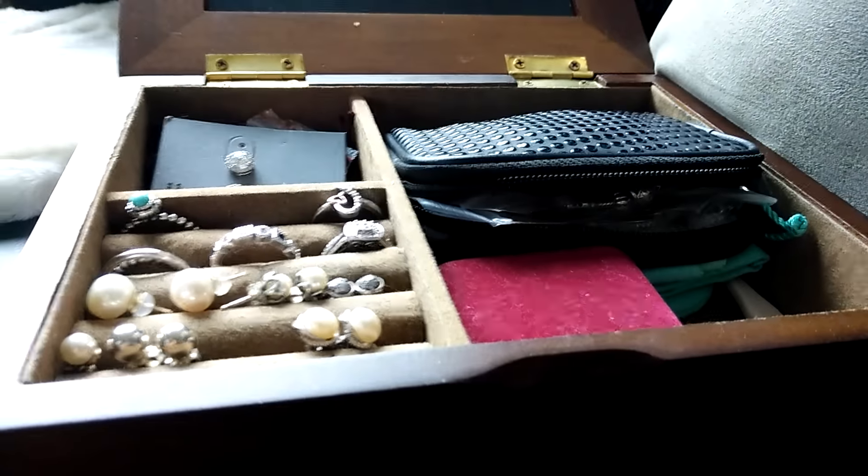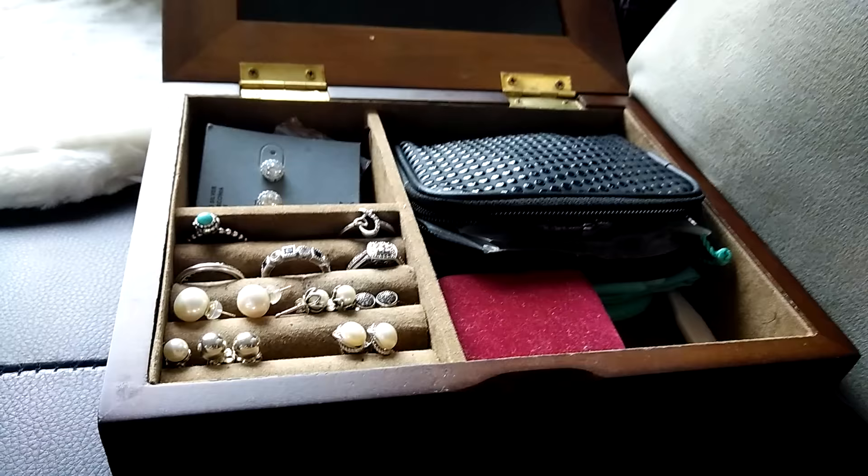Hi guys! Today I'm showing you my jewelry collection — this is what I have today.